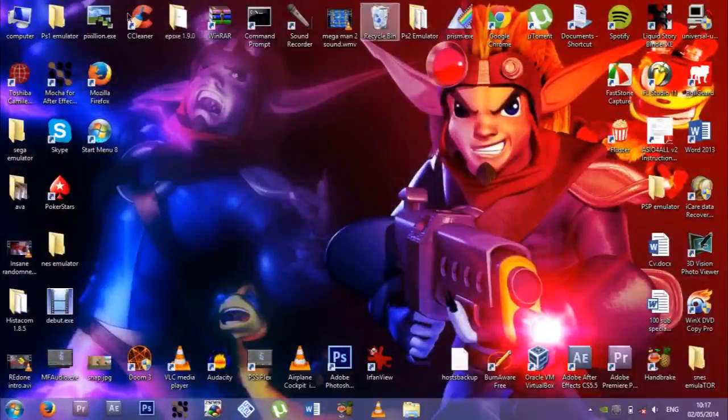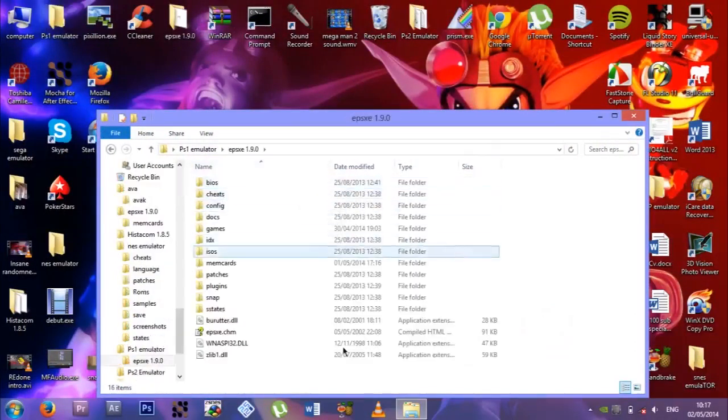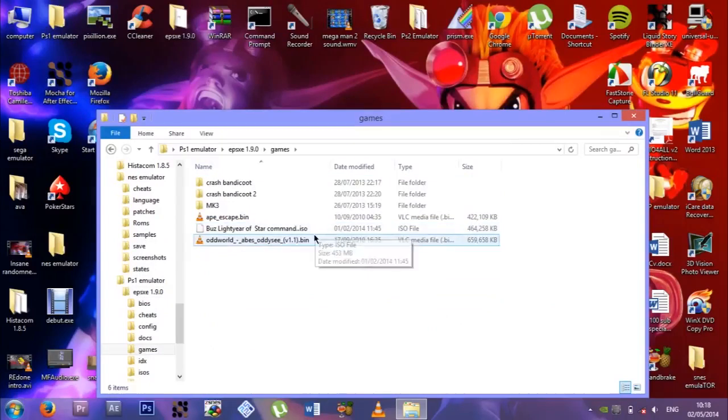Let's start off with everything on the desktop. Here's my PS1 emulator, which is EPSXE. Let's see all the stuff we have here. I don't have much games on it yet — I'm copying a few games from discs at the moment. Buzz Lightyear, NK3, Crash Bandicoot, Crash Bandicoot 2 — I copied Crash Bandicoot 2 from disc, Crash Bandicoot 1 I got on an ISO. NK3 I copied from disc. 8 Escape I got as an ISO. Buzz Lightyear I got from disc. I have a load of games I want to copy to the computer so I can do let's plays on them.